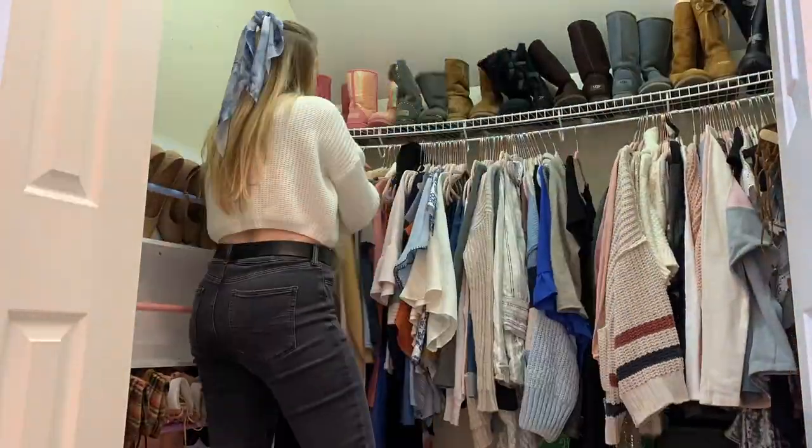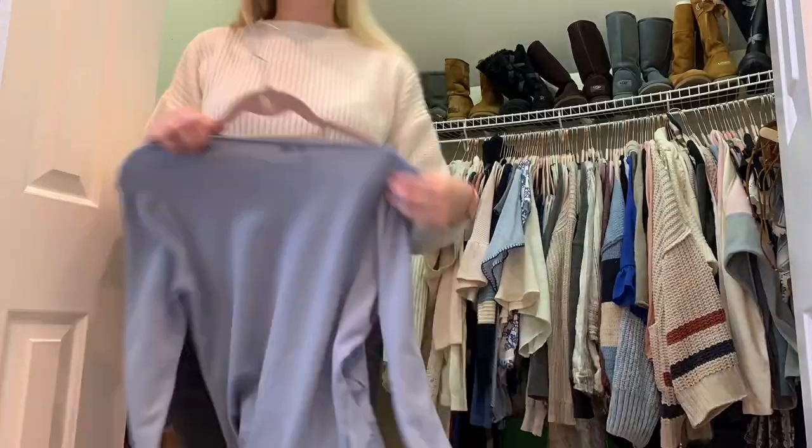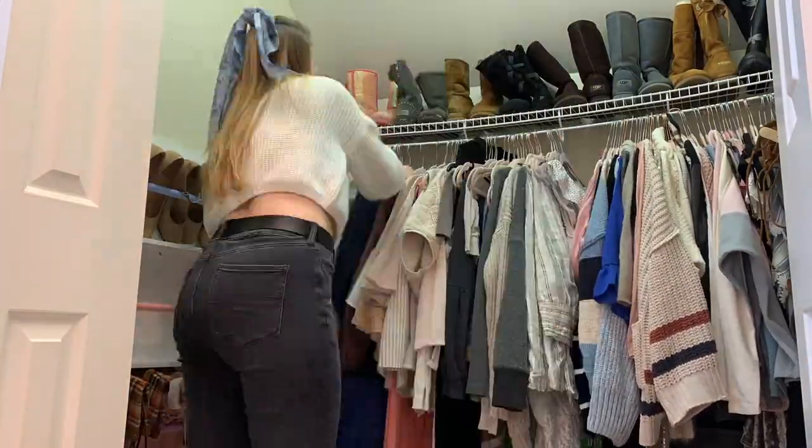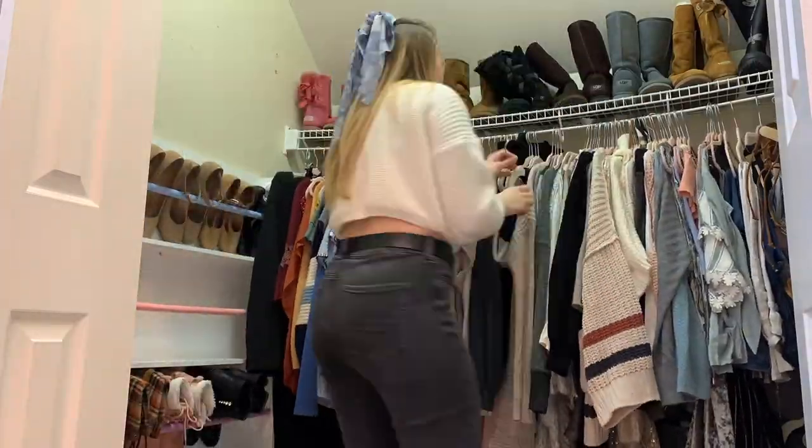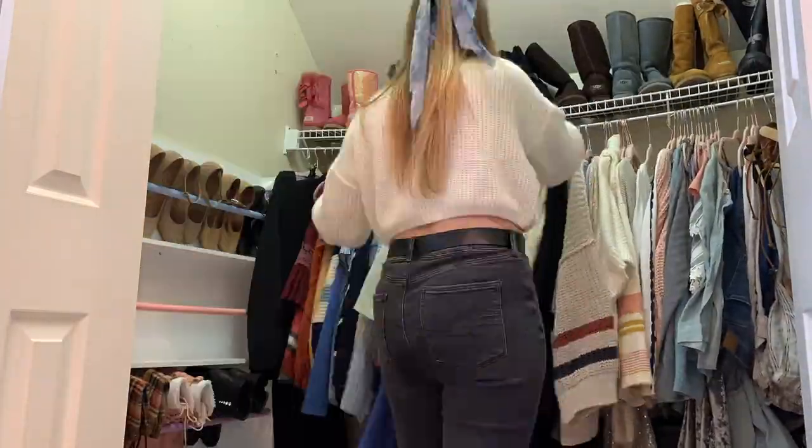It is now time for one of the best parts of the video — me color coordinating my closet. I like having my clothes laid out by color. I know some people do it by style or season, but color helps me see best what I have in my wardrobe.